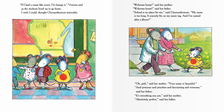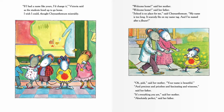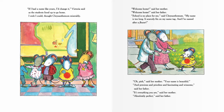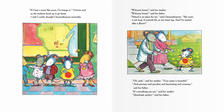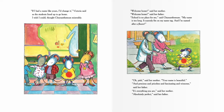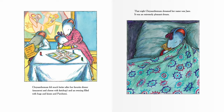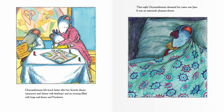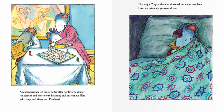'I wish I could,' thought Chrysanthemum miserably. 'Welcome home,' said her mother and father. 'School is no place for me,' said Chrysanthemum. 'My name is too long. I'm named after a flower.' 'Oh pish,' said her mother. 'Your name is beautiful and precious and priceless and fascinating and winsome,' said her father. 'It's everything you are — absolutely perfect.' Chrysanthemum felt much better after her favorite dinner of macaroni and cheese with ketchup and an evening filled with hugs, kisses, and Parcheesi. That night she dreamed her name was Jane — it was an extremely pleasant dream.